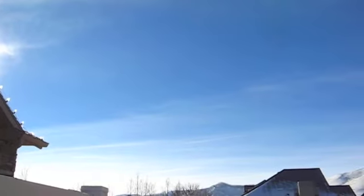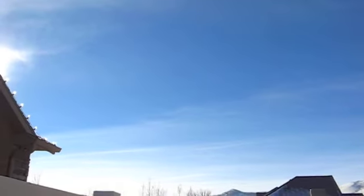This is South Salt Lake, February 2, 2013. It's 10 a.m. now and you can see where all of those stripes left by the planes earlier have spread out over the sky, giving it a cover.